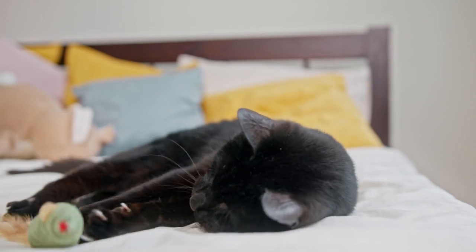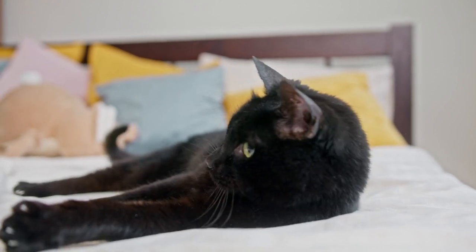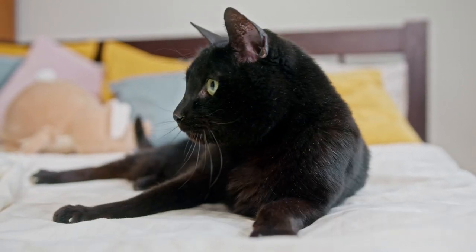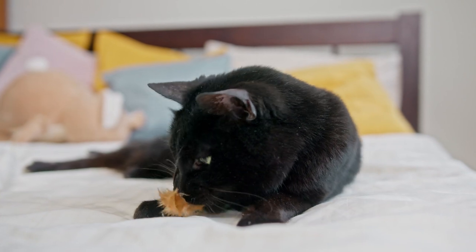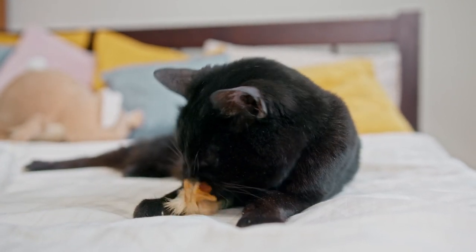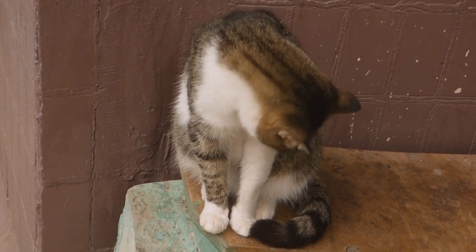The primary colors. Cats have two primary coat colors: black and red. All other colors, such as chocolate, cinnamon, blue, cream, and fawn, are variations of these primary colors. The genes responsible for these color variations are called the B, D, and O genes. For example, the dilution gene can turn black fur into blue or gray, while the O gene determines if a cat will have red or non-red fur.